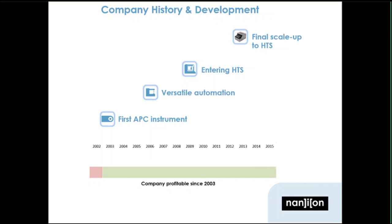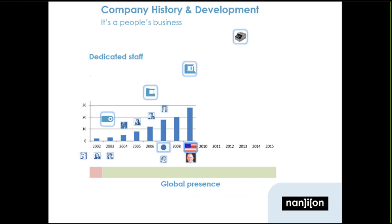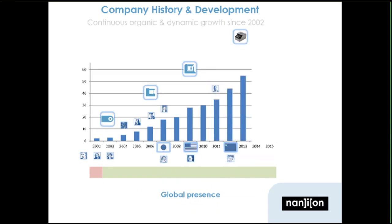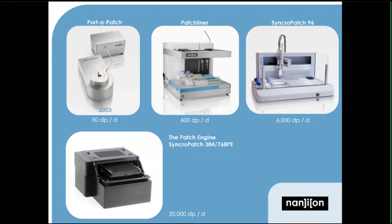Briefly about Nanion: Nanion was founded in 2002 with the introduction of the first planar patch clamp device, the Port-A-Patch, and has been profitable ever since, with continuous growth of the product portfolio and a loyal and dedicated staff. The head count today is over 80 people around the globe, of which 25 are post-doc level electrophysiologists. The Port-A-Patch was launched in 2003 and records from one cell at a time, basically replacing a conventional patch clamp rig, however with a drastically shortened learning curve and experimental versatility going beyond conventional patch clamp. The automated platforms — the Patch Liner and the SyncroPatch 96 — followed in the years after and were the first step toward patch clamp-based high throughput screening.